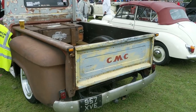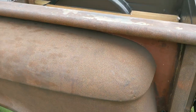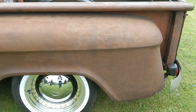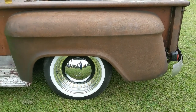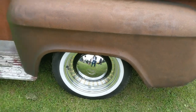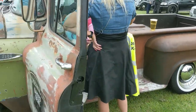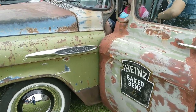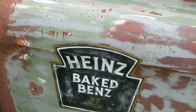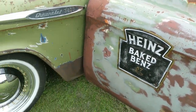Moving on to the next row we've got another American GMC pickup, which has obviously gone for the rat look by the look of it - apart from those wheels which are incredibly shiny. We've even got a big exhaust coming out of the back. So what we've got: Chevy 3200. And I do like the Hans beans emblem on the door as well.